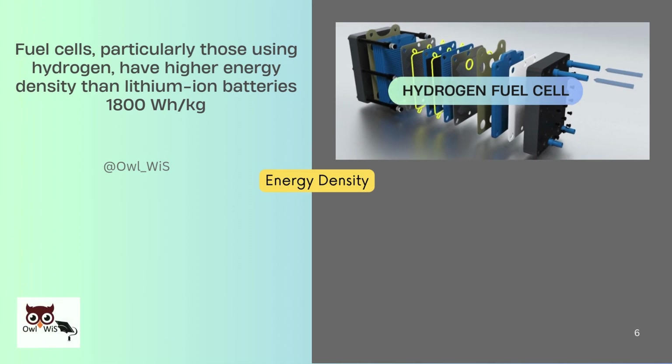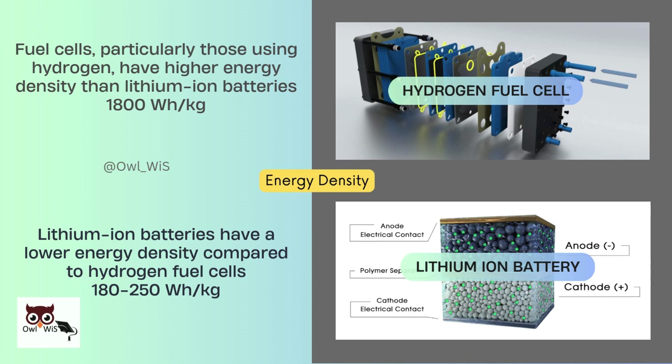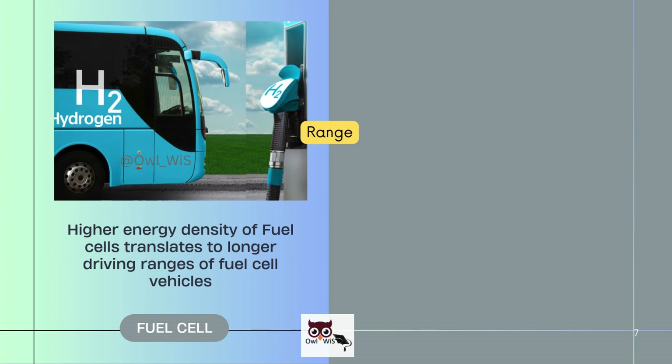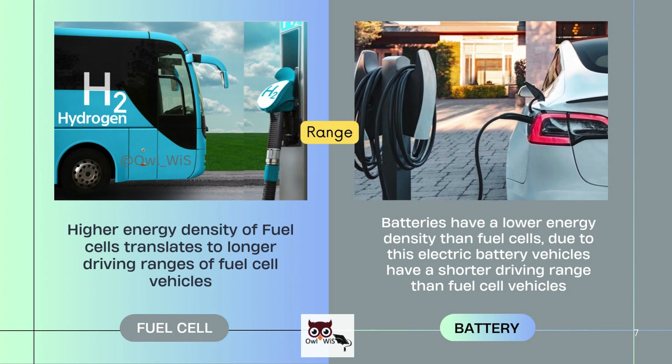Fuel cells, particularly those using hydrogen, have higher energy density than lithium-ion batteries — around 1,800 Wh per kg. Lithium-ion batteries have a lower energy density compared to hydrogen fuel cells, around 180 to 250 Wh per kg. The higher energy density of fuel cells translates to longer driving ranges for fuel cell vehicles, whereas electric battery vehicles have a shorter driving range.